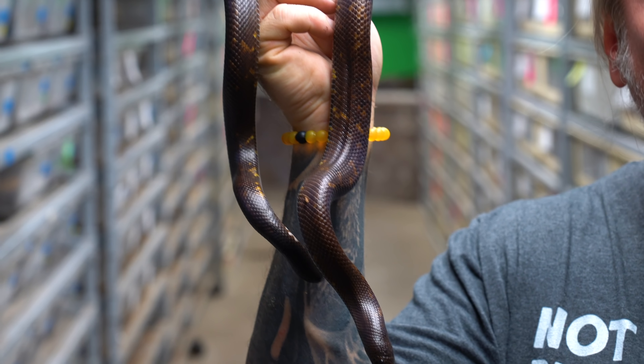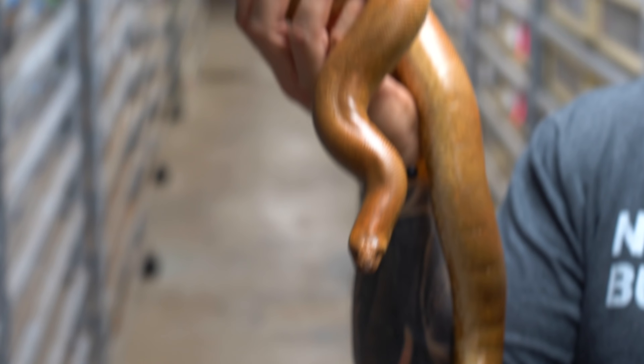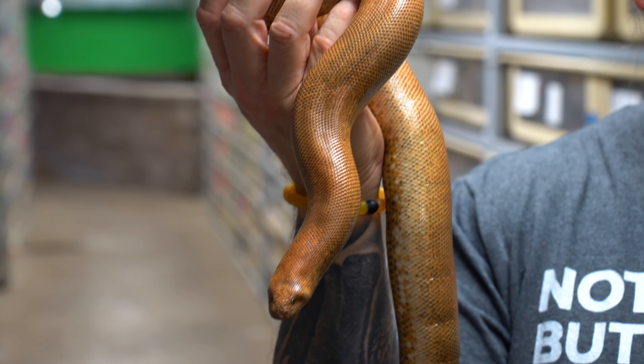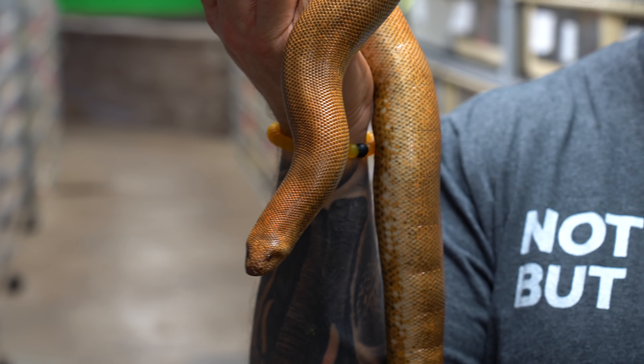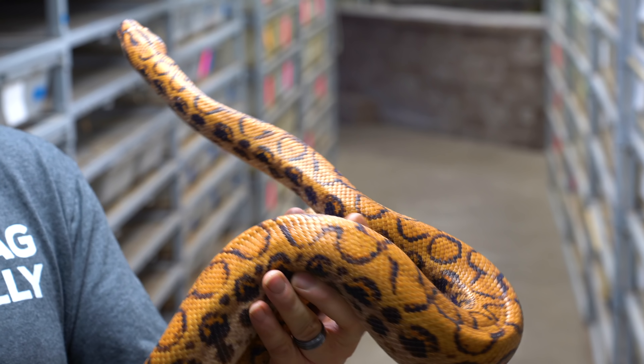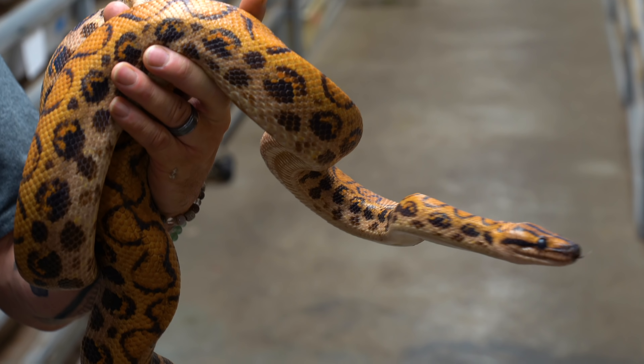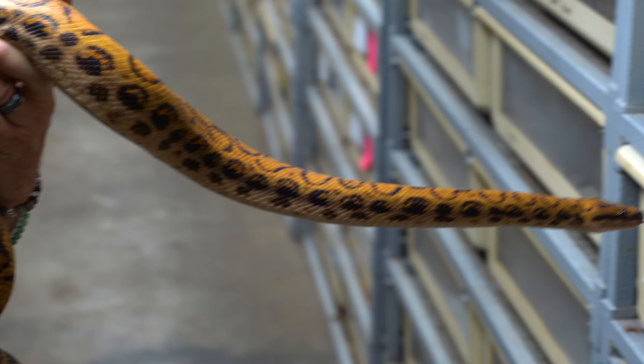124 is a very unusual animal called a Calabar burrowing python from West Africa. 125 are the Eryx jayakari, or the Indian smooth-scaled sand boas — just cool, unusual, weird boas. 126 would be the Brazilian rainbow boa — much like the Colombians, but just a little bit prettier and they get a little bit larger; a live-bearing boa from South America.